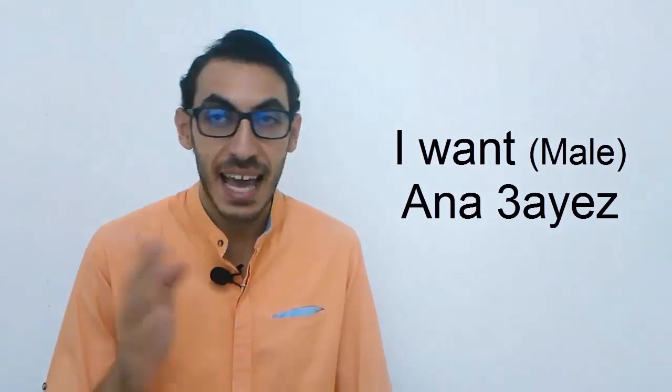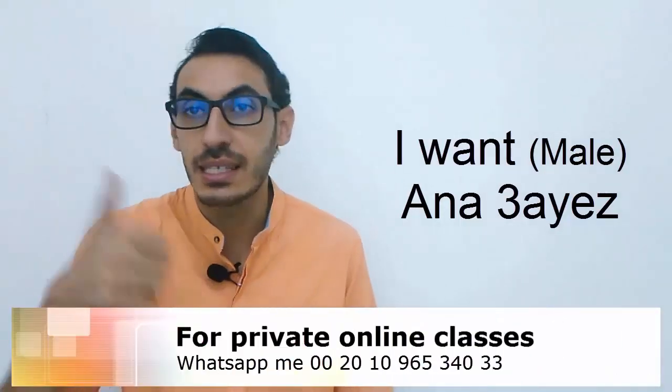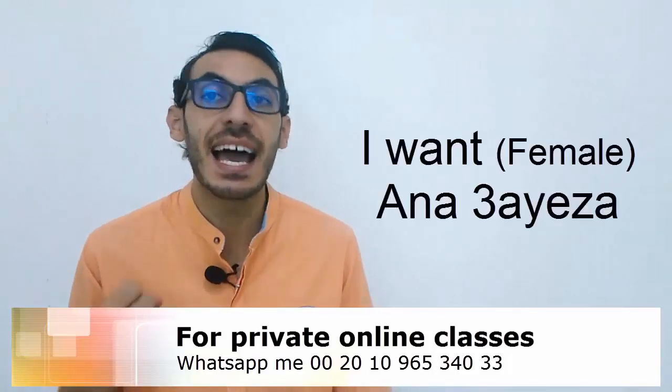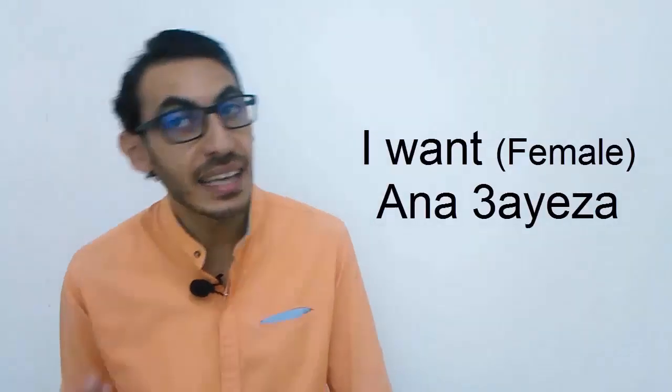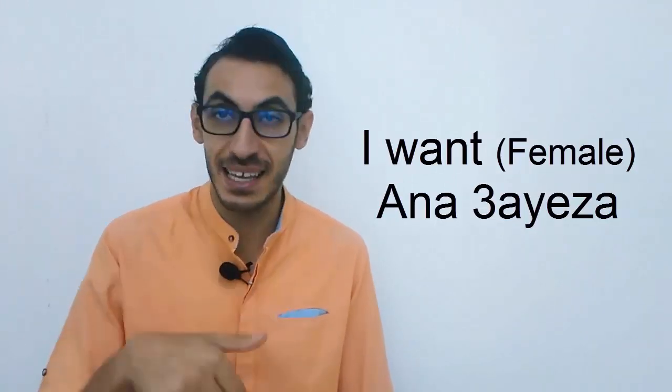So for example, if you are willing to buy any of these items I just told you, you have to say ANA AYIZ — which means 'I want' — then say the name of the thing. This is in case a male is speaking. If a female is speaking, we say ANA AYIZA, then say the name.